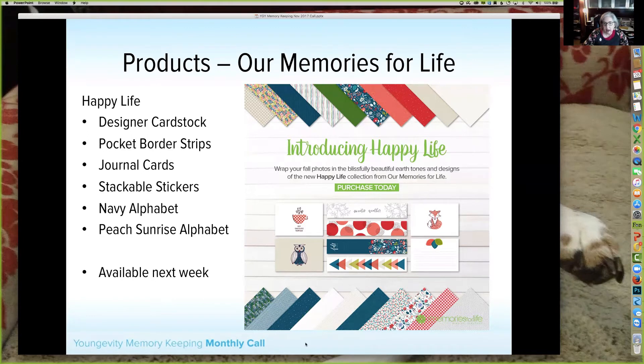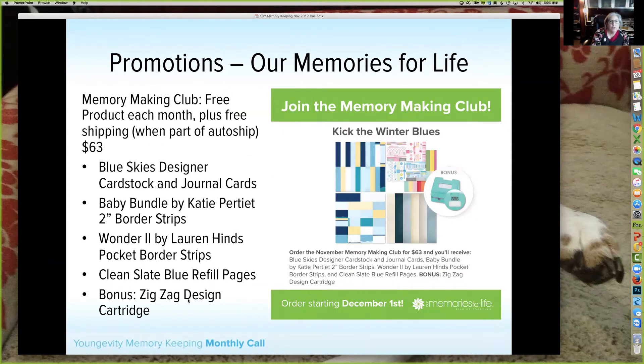I want to remind you what's in this collection. It has designer cardstock across the top and bottom, pocket border strips, full-size journal cards — not pocket ones — stackable stickers with designs like the fox and the cute little mug. There are two alphabets: one is navy and one is what we're calling Peach Sunrise, which is a peachy color that reminded me of a sunrise. Watch for that coming, and we'll talk about the mini in just a minute with examples of how to use it any time of year — not just for autumn.